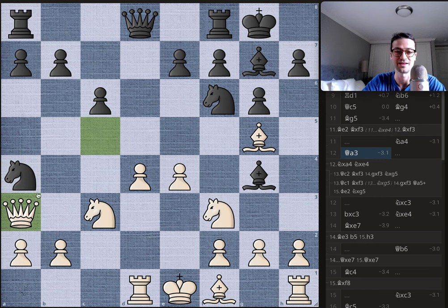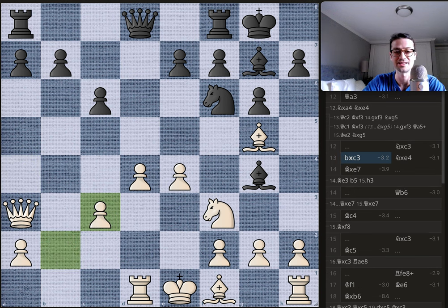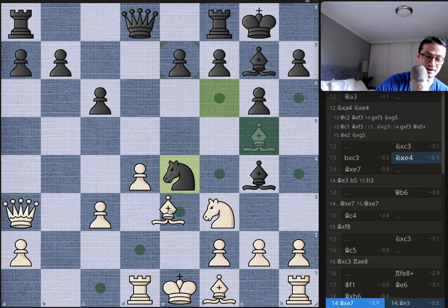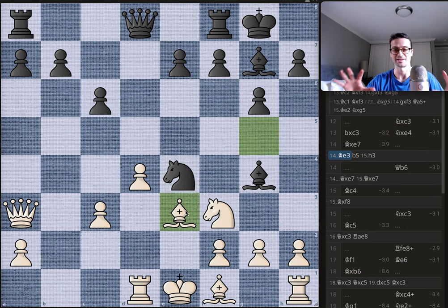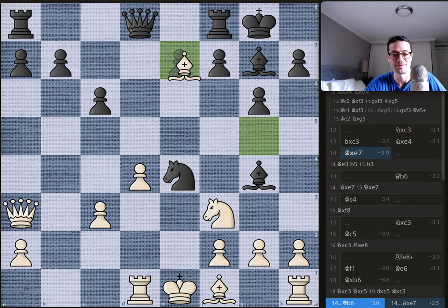Instead, Byrne plays queen to a3, attacking the knight with the queen. Bobby removes the knight on c3, after Byrne takes back the e4 pawn is undefended, and Bobby happily gobbles it up. In this position, Byrne needs to cut his losses and bring the bishop back to e3, trying to keep the position intact. But instead he plays bishop takes on e7 — the bishop is protected by the queen on a3.